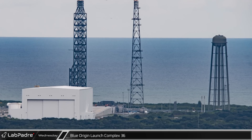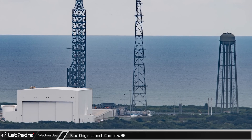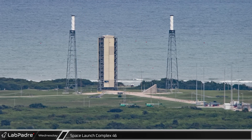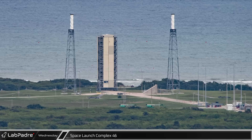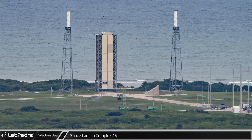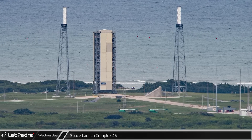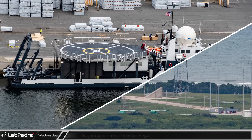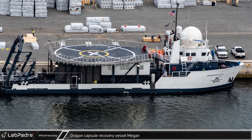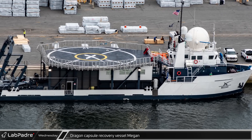A few miles south is Blue Origin's Launch Complex 36 where they hope to launch their New Glenn rocket as soon as next year. Space Launch Complex 46 at the southeastern tip of Cape Canaveral Space Force Station is currently dormant following Astra's two failed launch attempts earlier this year. Astra is now regrouping and moving on from their Rocket 3, focusing on their upgraded Rocket 4. Dragon recovery vessel Megan was spotted docked in Port Canaveral just hours before it headed out to sea and successfully recovered Crew Dragon Freedom and the Crew 4 astronauts.